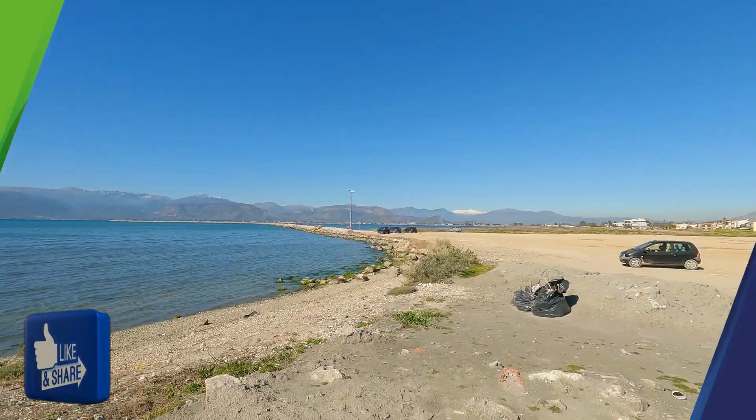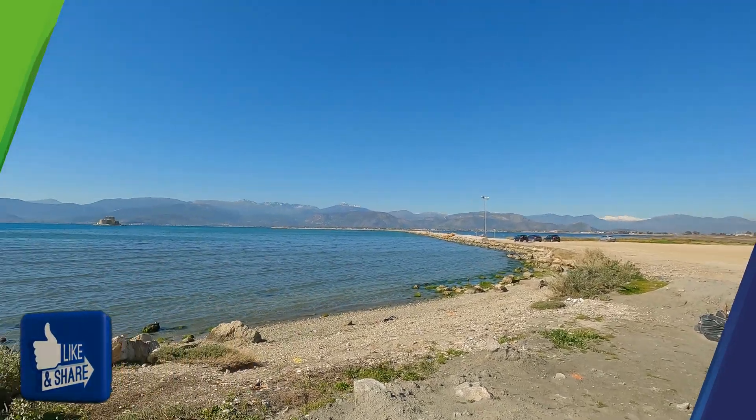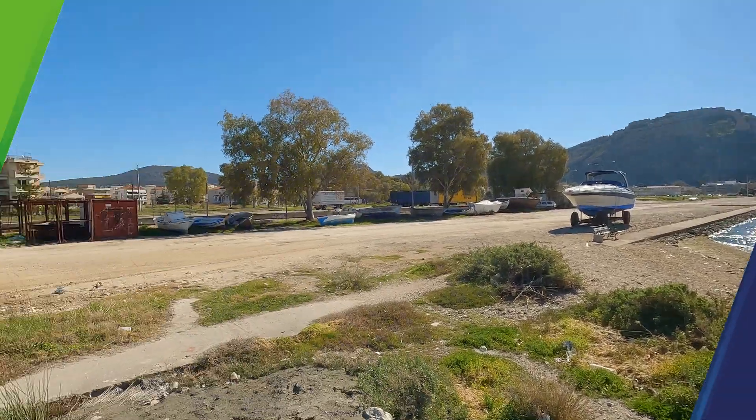This city, Nafplio, has no shortage of history for itself. And believe it or not, back in the day, Nafplio was actually the capital city of Greece — not Athens. You can see the beautiful view surrounding this magnificent city of Nafplio, and we will continue to explore and show you its magnificence.